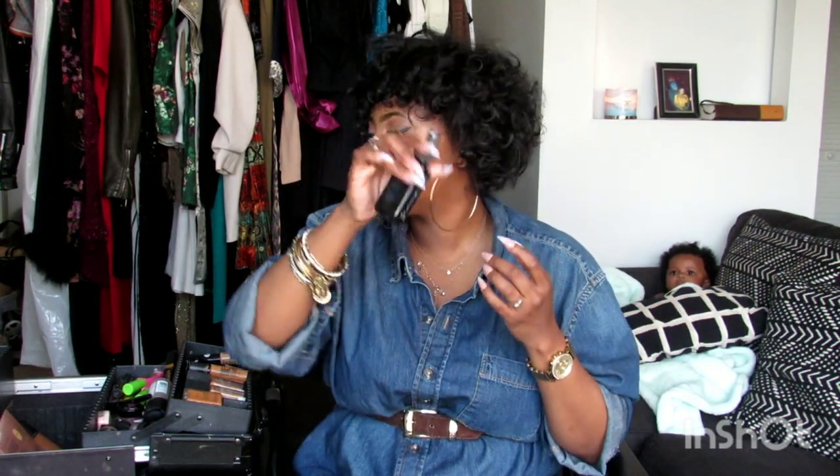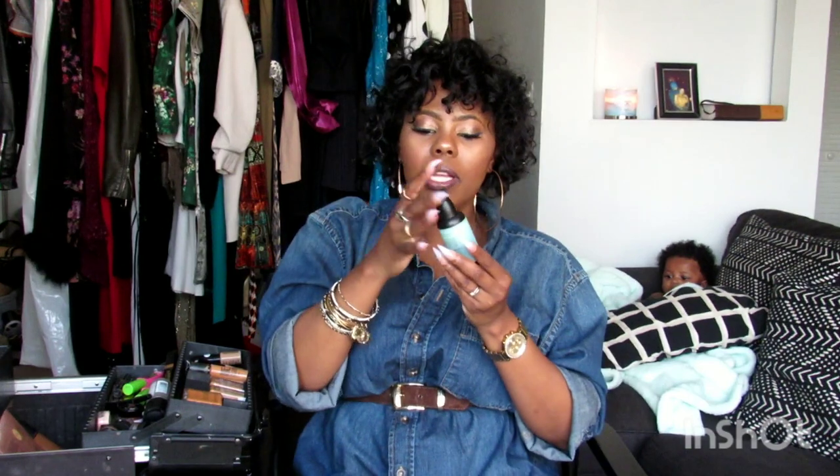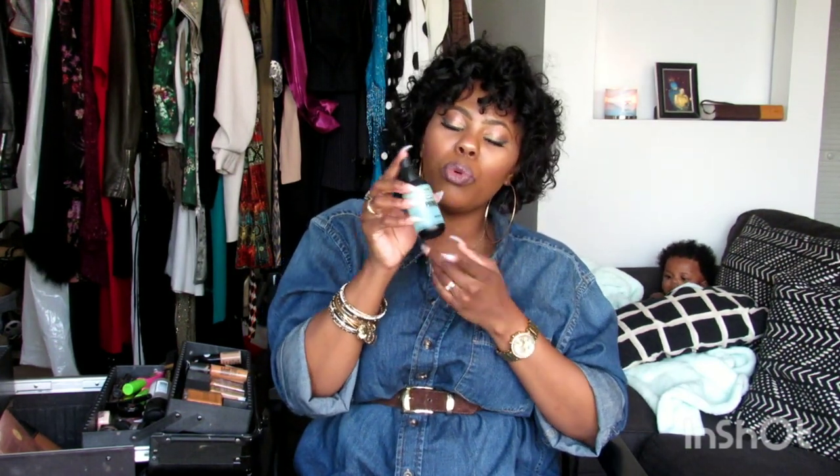I have this E.L.F. Daily Brush Cleaner. This is good in between clients — say, for instance, if I have a client who has a wedding and I have to do four to five girls, this is really good to clean my brushes in between time. I also have Ultra Smoothing Matte Primer. Before I start a makeup application, I ask the client: do you have oily skin or do you have dry skin? And that determines what primer I'm going to put on them. This is for my oily girls.